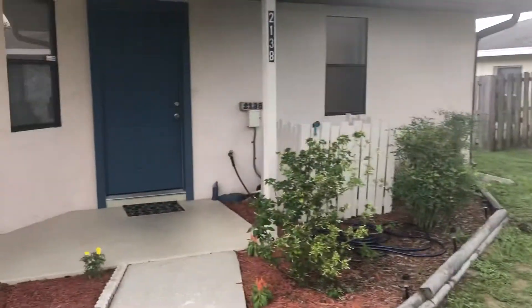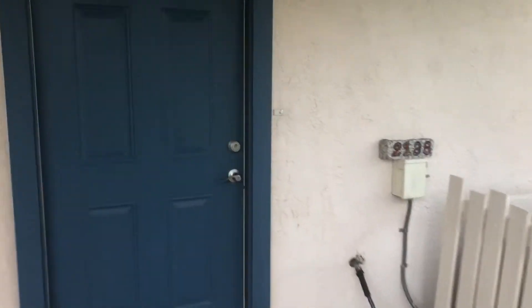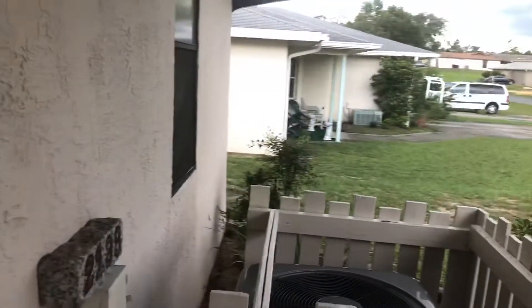This is a really rare offering because this one has not only two bedrooms and two baths, but also a one-and-a-half car garage and a screen porch. Pretty rare in our area.